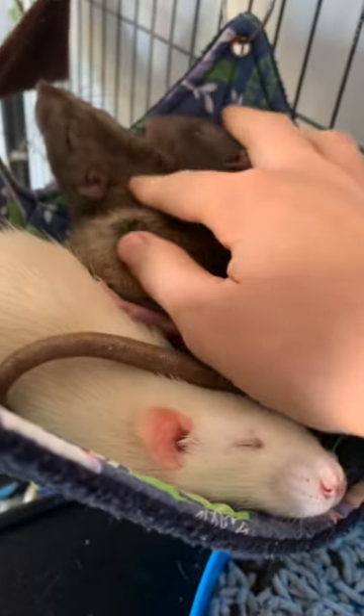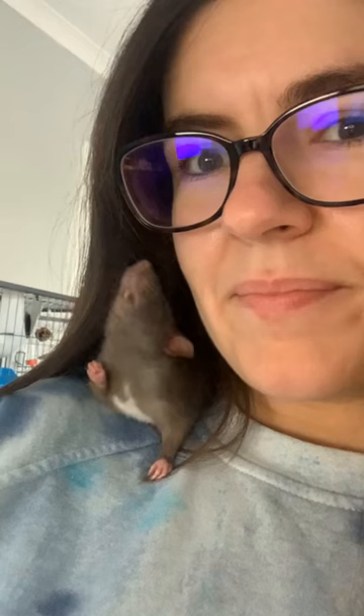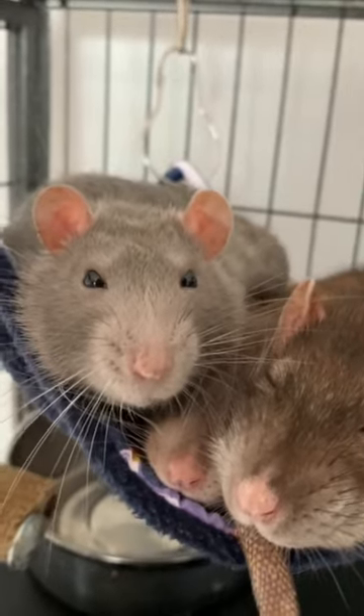To ensure your beloved rat remains healthy, let's explore warning signs, common illnesses, and best practices for treatment and prevention in pet rats. Your rat can't tell you when they're feeling under the weather, so it's up to you to look for indications.